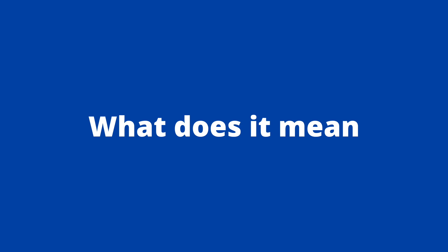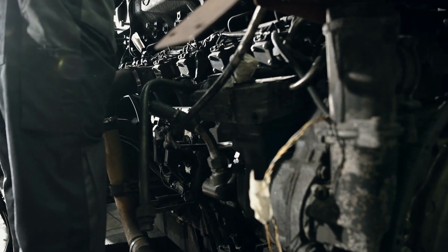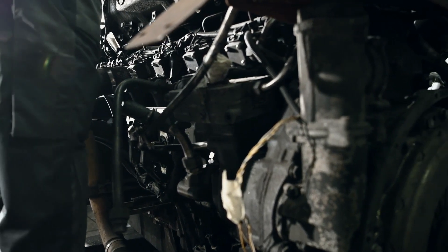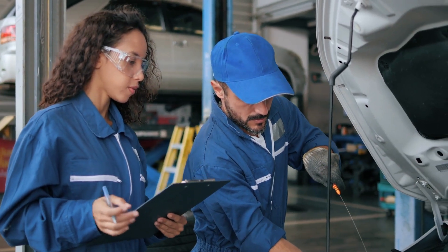We also respond to frequent questions related to this error. First, what does the error code P0087 mean? The P0087 error code means that the fuel pressure of your vehicle's fuel is below the limit set by the manufacturer. This means that there is some type of interruption in the flow of fuel to the engine.